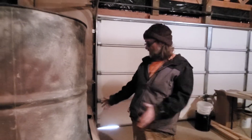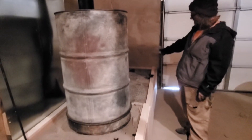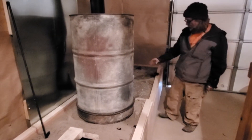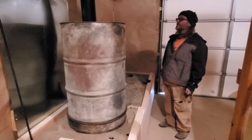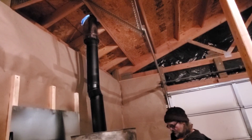The idea is to trap enough heat in this barrel and the gravel over here around the pipes — with some rocks in it — so that it will stay warm through the night. We'll see if it does that.